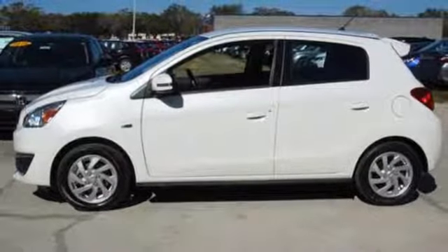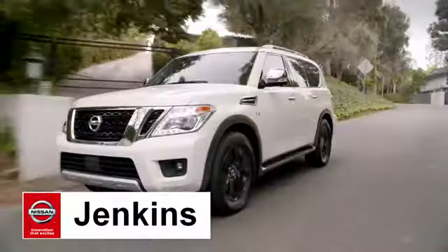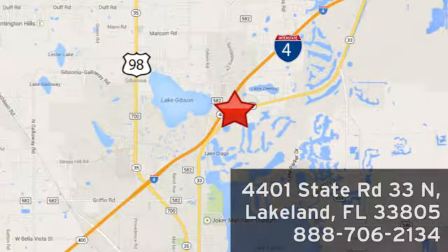Drive this Mirage home today. At Jenkins Nissan, honesty is our policy. We're conveniently located at 4401 State Route 33 North in Lakeland, Florida.